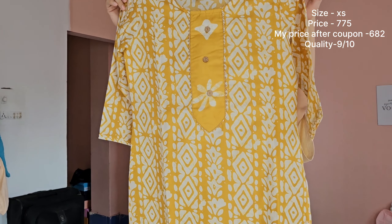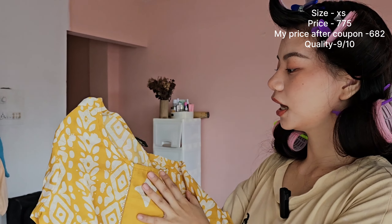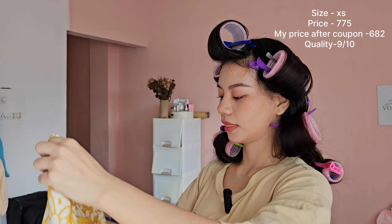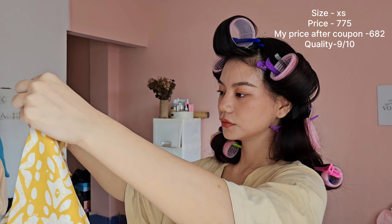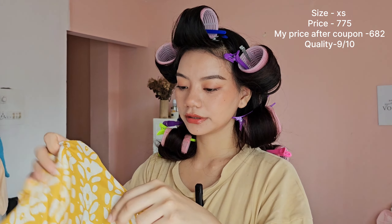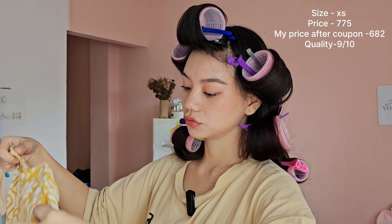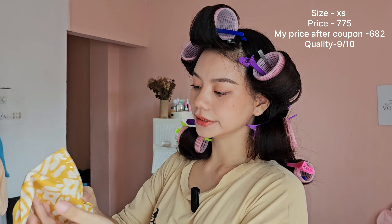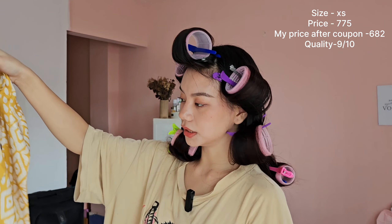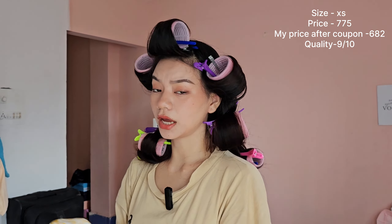How pretty is this? This color really suits me — I tried it yesterday and it was really pretty. This is not a body-tight fit, it's a straight kurti. The material is also really good, it's a little bit see-through but that's how kurtis are, right? Especially when you get them cheaply, you have to compromise a little. The hand finishing is nice, the hem is simple. I love it and I would recommend it.